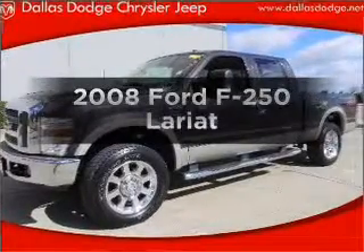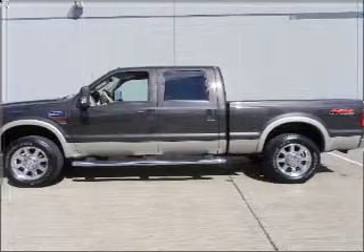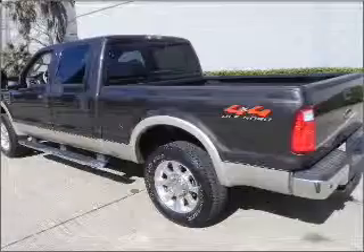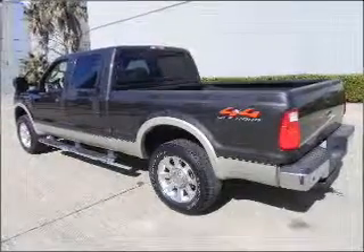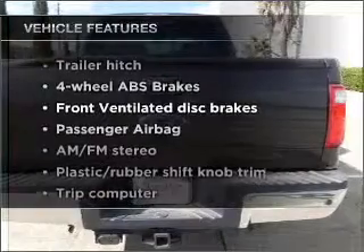Check out this 2008 Ford F-250. If you're looking for a first-rate auto, this one could be yours today. With a powerful 8-cylinder engine connected to a smooth shifting transmission, you will appreciate the safety feature of anti-lock brakes. Plus, enjoy these notable features that are included in this vehicle.